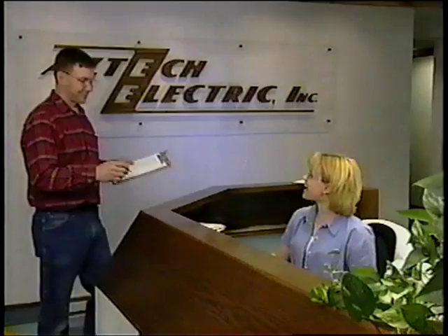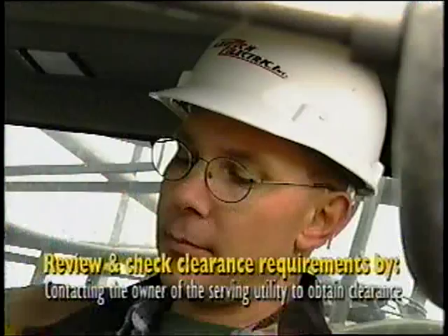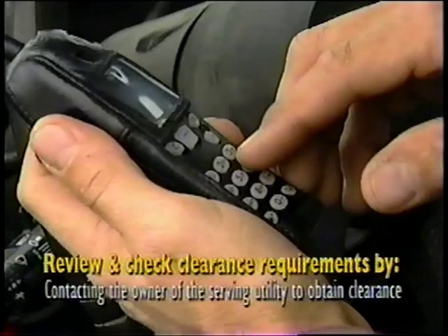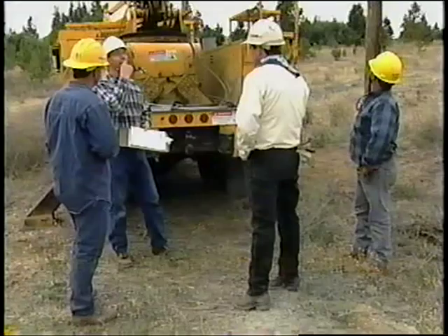It's important to always review and double-check the clearance requirements anytime a crew is working on or near energized lines. Contact the owner or serving utility of the line to obtain clearance necessary to perform the job. Document the time and person giving your crew clearance after it has been obtained, and make sure all grounds and shorts are applied.